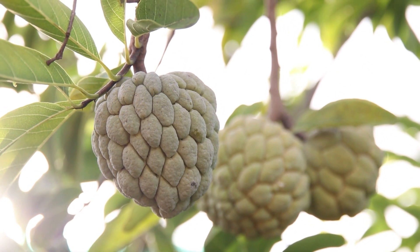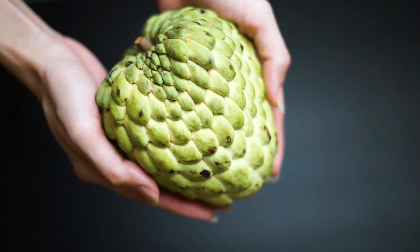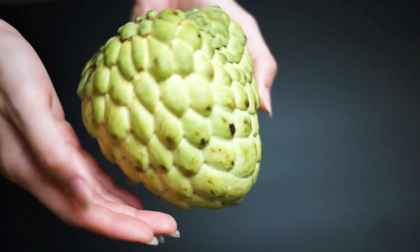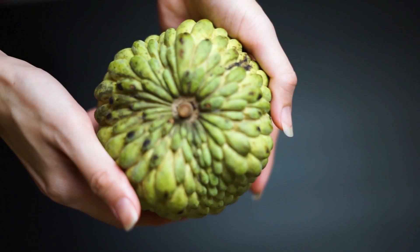Flavor and texture: the flesh of citifol is sweet and creamy, often compared to a combination of banana, pineapple, and strawberry. The texture is smooth and custard-like.